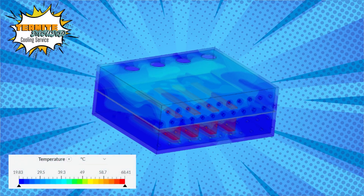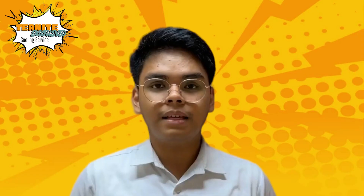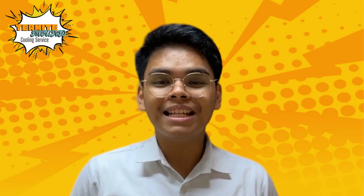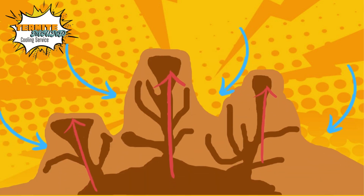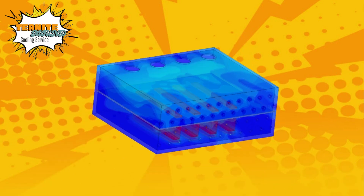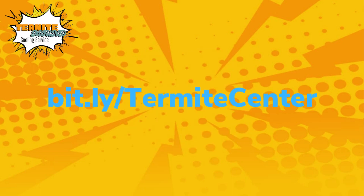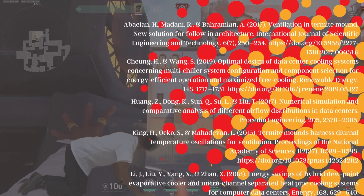Successfully creating a data center that uses much less energy is such a huge accomplishment. The data center also exhibited airflow just like the termite mound. That's the magic of a termite cooling service! The application of natural processes from the termite mound made heat dissipate like other more energy-heavy machines. Don't believe it? See the results for yourself by copying the link below. Going up!